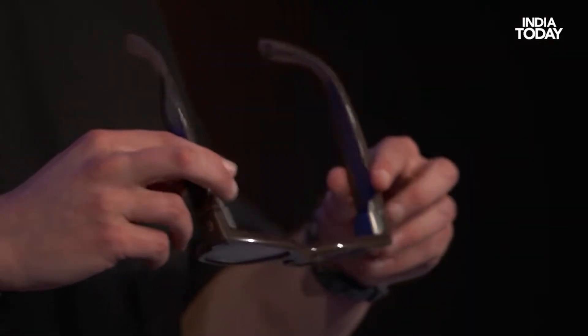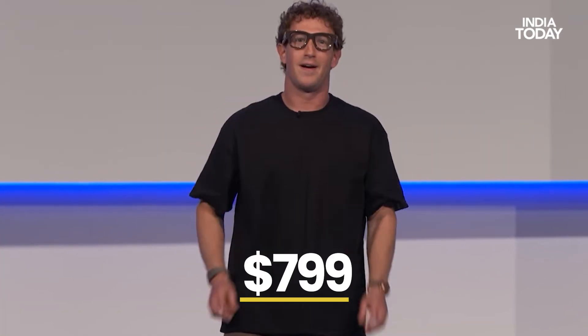The Meta Ray-Ban Display will come at around $799, which is approximately 70,000–71,000 rupees in India, and that includes the wristband. Sales start on the 30th of September.